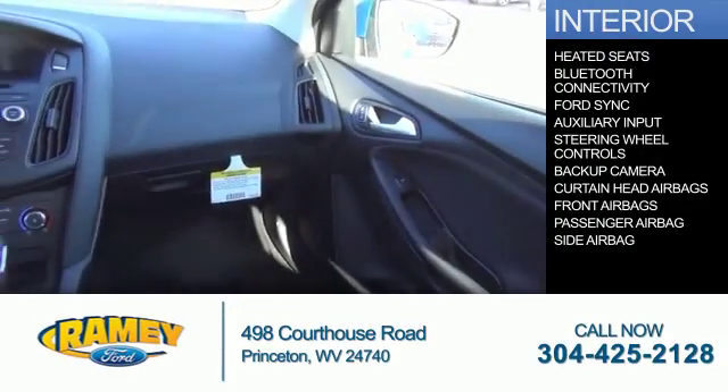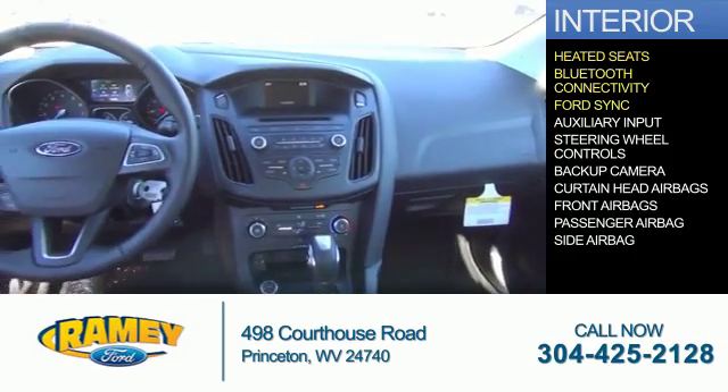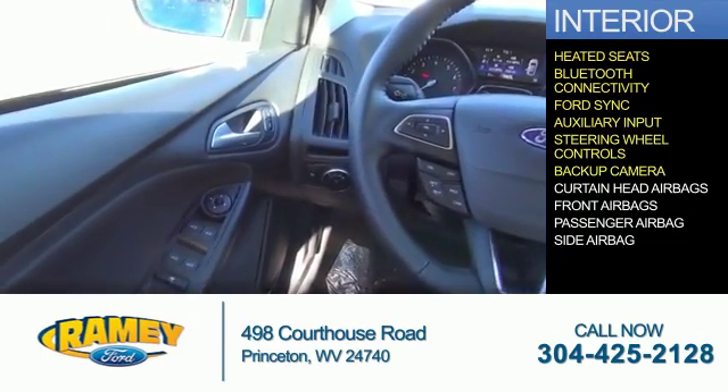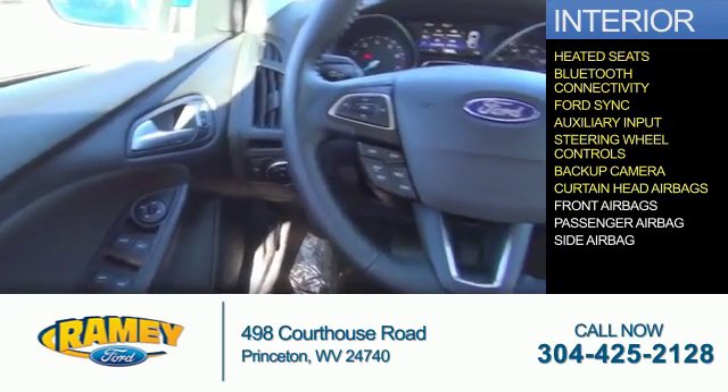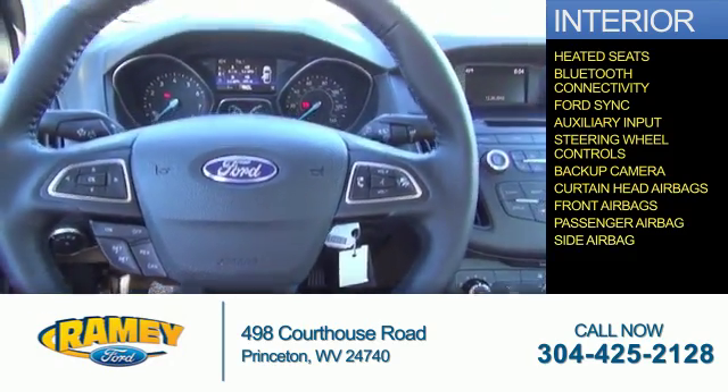Inside you'll find heated seats, Bluetooth connectivity, Ford Sync, voice activation, auxiliary input, steering wheel controls, a backup camera, curtain head airbags, front airbags, a passenger airbag, and side airbags.